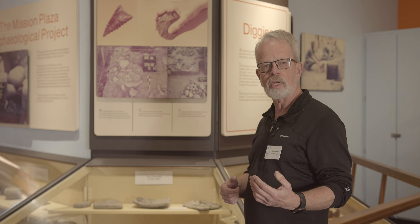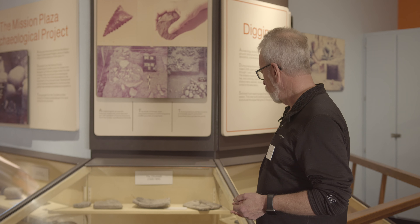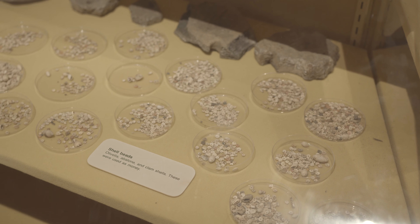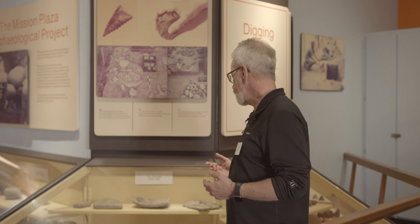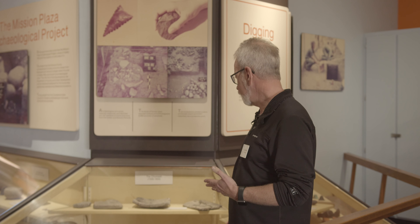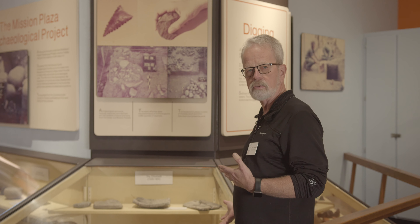One of the important parts of the Chumash culture represented in this museum is in this display cabinet. On the top shelf, we have steatite kamals, which were used for baking food, acorn mush, and things like that into cakes consumed by Native Americans both during the mission period and pre-mission period. These items originally came from the island of Catalina and the steatite deposits found there.